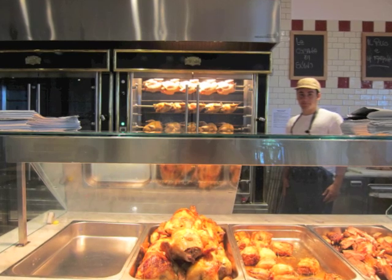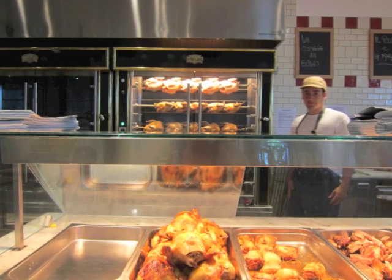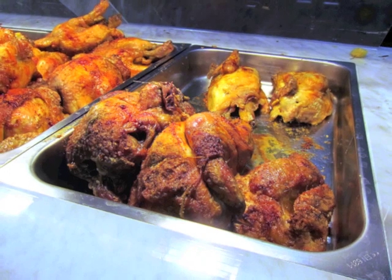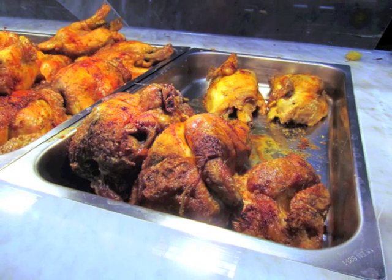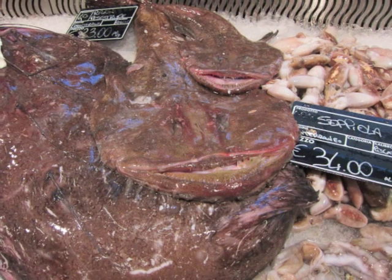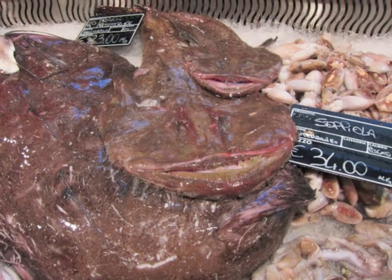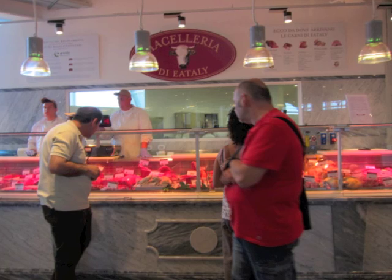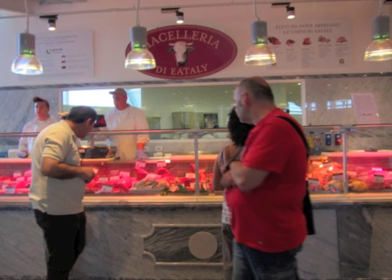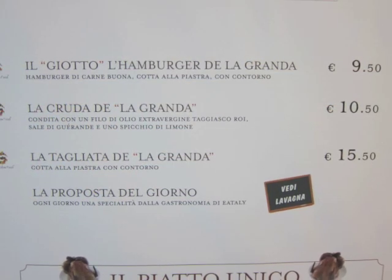One of my favorite parts of Eataly was the rosteceria, where the beef is coming from La Grande up in Piemonte, and the fowl is all coming locally from Lazio. I mean, where else can you have a roast guinea hen — faraona — fantastic. Then there are smaller restaurants focused on primary ingredients: a fish restaurant with three or four things each day, all coming directly from the fish market next door. There's also a beef restaurant right next to the butcher, with beef from La Grande — you can have it cooked as a hamburger, or tallata, or crudo.